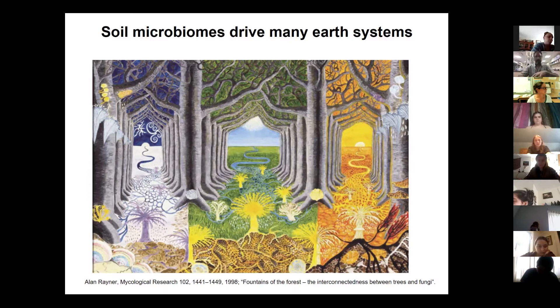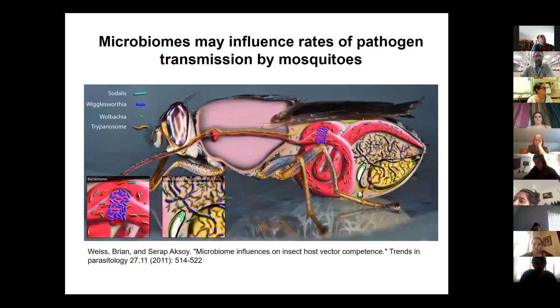Soil microbiomes — there's a lot going on in this picture. I'd point out those tree-like structures coming out of the ground: those are fungi, representing the rich diversity of fungi in soils and how trees are wired up to one another through soil fungi, with lots of mutualisms going on. We'll talk about this in ecology in a few weeks. Great image by Alan Rayner, a mycologist. Microbiomes can also influence rates of pathogen transmission by mosquitoes — there's a mosquito microbiome that could influence their ability to transmit pathogens, and the same with the tick microbiome.